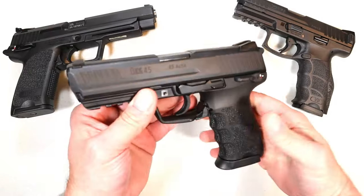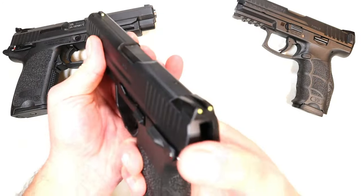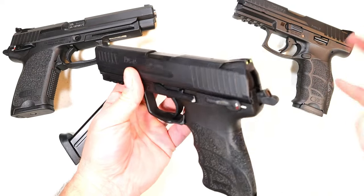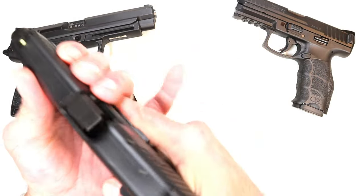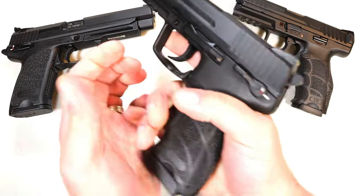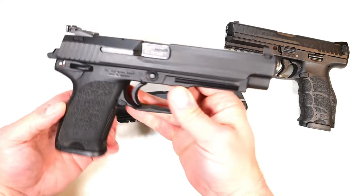Over here we've got the HK45 — 45 ACP, 4.46-inch barrel, 10-round magazines, and ambi controls with the slide stop and trigger-guard magazine release. It has a nice single-action trigger pull and luminescent sights with a glow-in-the-dark effect — essentially a night sight effect when charged by light. It also has a decocker and a thumb safety. It's a double-action/single-action 45 ACP handgun with forward serrations and a nice grip. I really enjoy this one — I've had it for two or three years now.